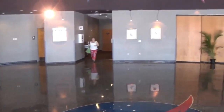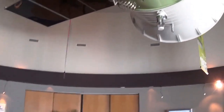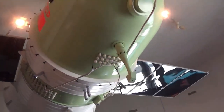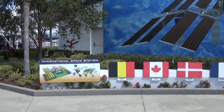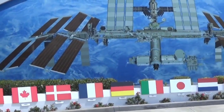We did get to sit inside of a capsule, and they're tiny comparatively to those today. This was the Russian Space Center — the Russian Space Station previous to the International Space Station.